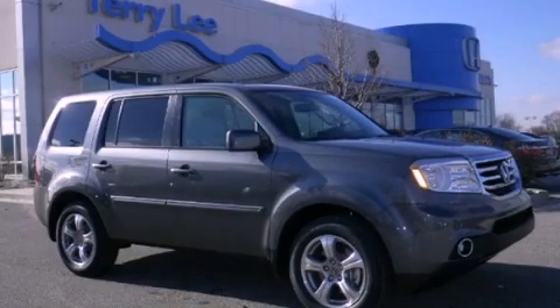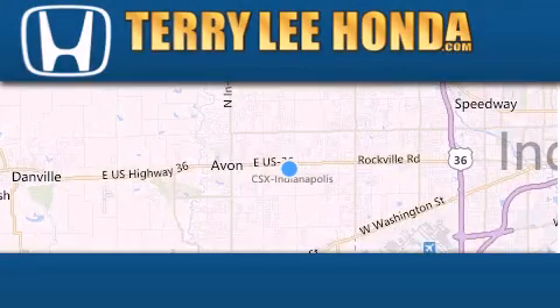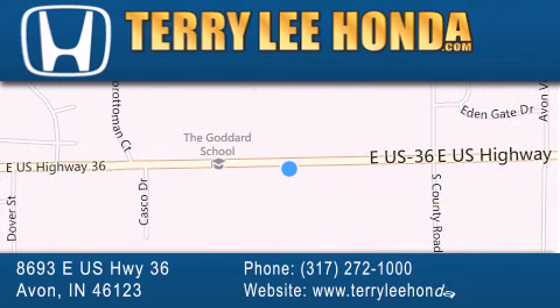Call now to find out how you can own this breathtaking automobile. At Terry Lee Honda, we offer new Honda cars in the Indianapolis area, along with used cars, trucks and SUVs by today's top manufacturers. Stop by and visit at 8693 East US Highway 36 in Avon, or see us online at TerryLeeHonda.com.